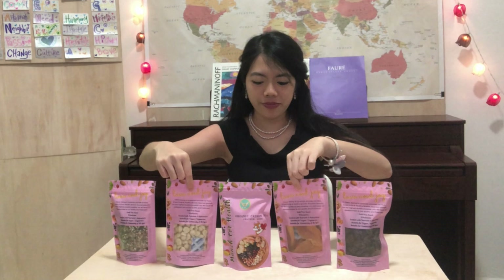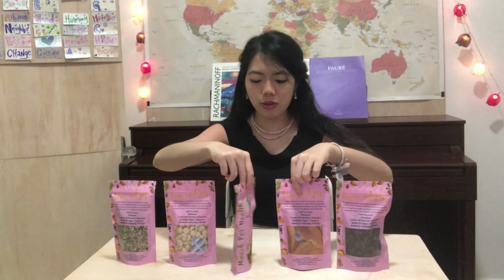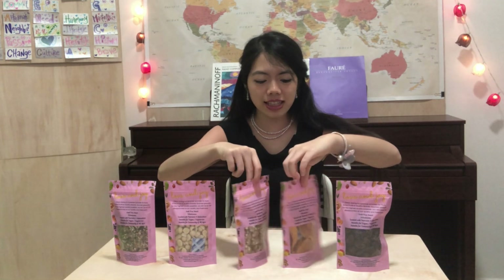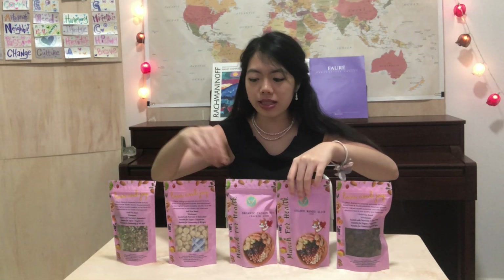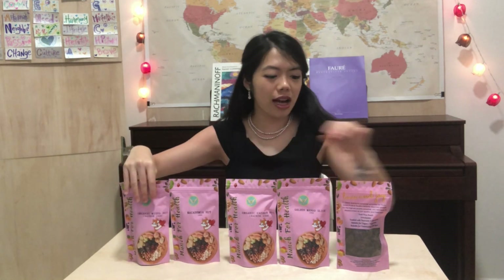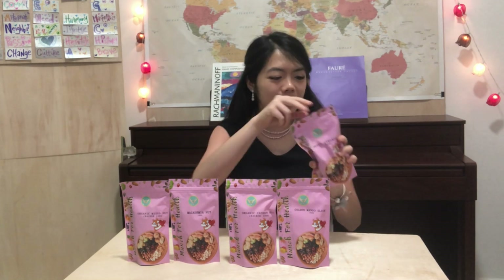It looks like this — it looks so great and gorgeous. These are crackers and you can see how it looks like. Please be sure to get them. I'm going to unpack each one of them.